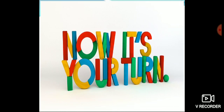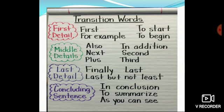Now it's your turn to write. Don't forget to use transition words in your paragraph. For first details, you can use: first, to start, to begin, or for example. For middle details, you can use: also, next, in addition, second, third. For the last detail, you can use: finally, last, or last but not least. And for the concluding sentence, you can write: in conclusion, to summarize, or as you can see.